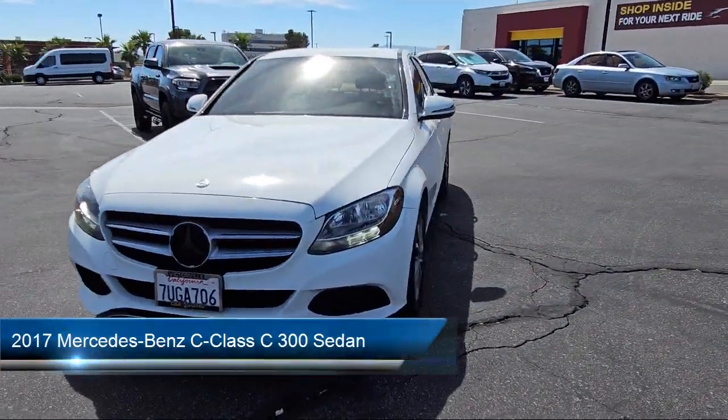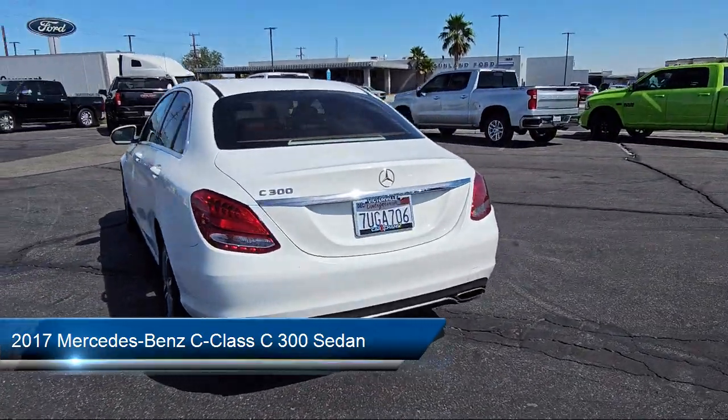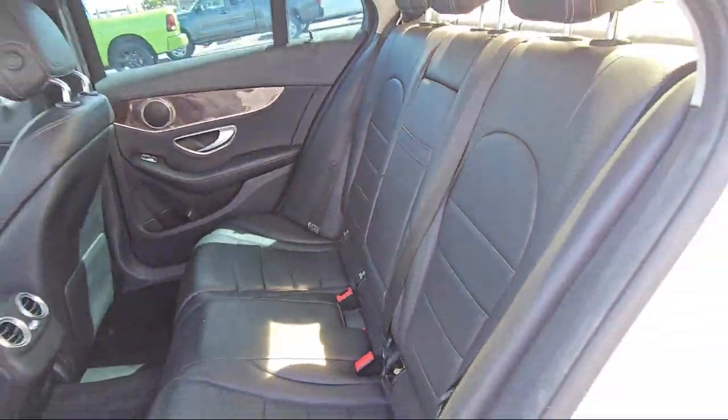It comes equipped with a 5-speaker audio system, Audio 20 with single CD and Bluetooth radio, rain-sensitive windshield wipers, wood door panel insert, rear view camera, Embrace 2 emergency communication system, and wood dashboard insert.